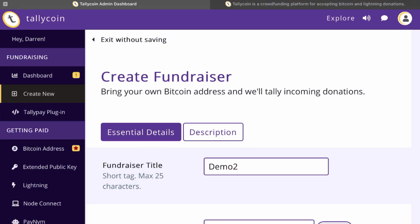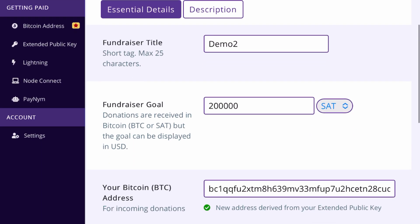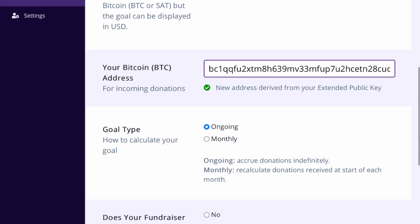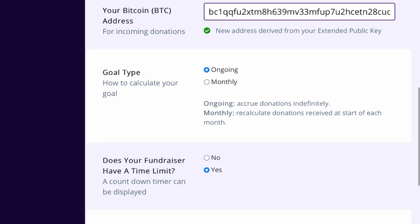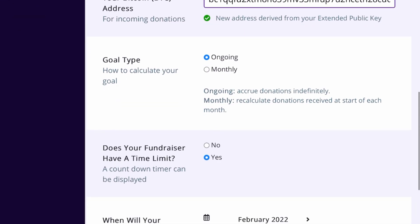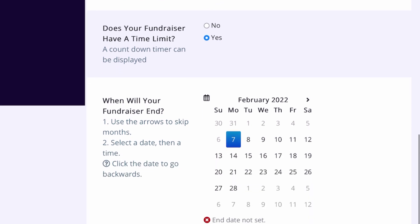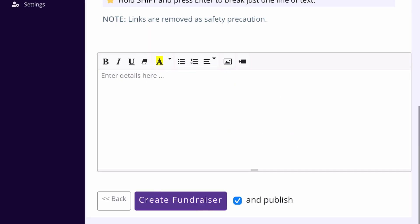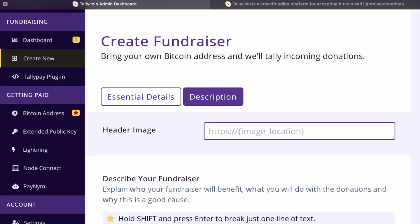To create a fundraiser, go to 'Create New' and this will bring up your essential details. You'll put in the fundraiser title and your goal — you can set this in Satoshis, Bitcoin, or USD, which is just how it's displayed. Your address will automatically populate from what you entered, or you can paste in a separate Bitcoin address for the specific fundraiser. You can set the goal type to monthly or ongoing, add an image header, fill in your information below, and then press Publish.